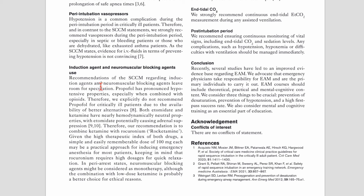On induction agents and neuromuscular blocking agents: the SCCM were non-committal, saying it didn't really matter what you give as an induction agent. EUSEM states that propofol has pronounced hypotensive properties, especially when combined with opioids, and therefore explicitly does not recommend propofol for critically ill patients due to the availability of better alternatives. I feel most emergency physicians won't be able to predict propofol's hemodynamic effect and should therefore assume it will drop the blood pressure in a critically ill patient — propofol's effect can be unpredictable in terms of the degree of hypotension it causes, so I agree there are better alternatives.